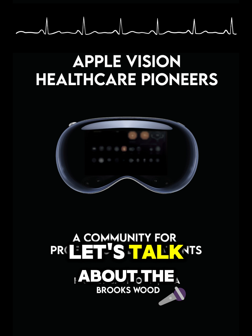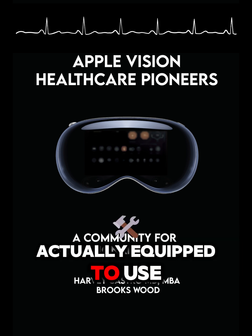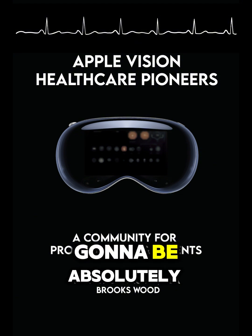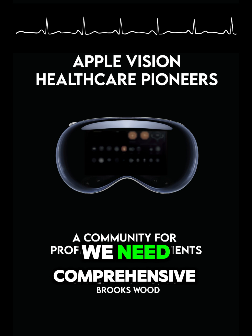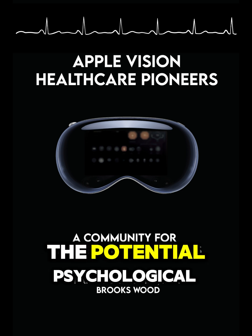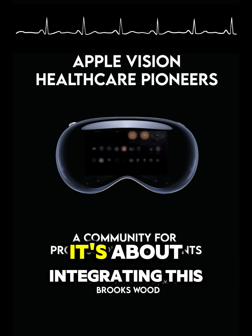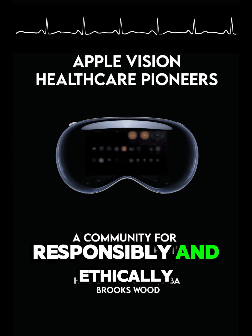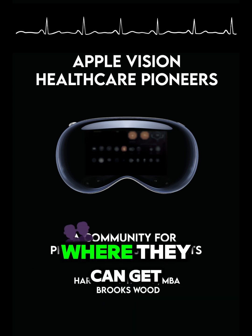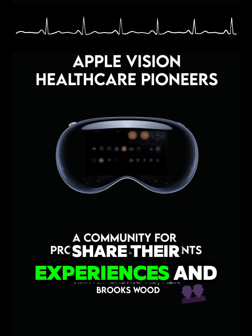Let's talk about the human side of implementation. Are healthcare professionals, even those excited by the possibilities, actually equipped to use this technology? Training is going to be absolutely essential, and not just on the technical side. We need comprehensive programs that teach healthcare professionals how to use this technology effectively with patients, addressing the ethical considerations, the potential psychological impacts — everything. It's about integrating this technology into their workflow responsibly and ethically. That means hands-on workshops, online resources that provide ongoing support and updates, and mentorship programs where early adopters can share their experiences and best practices.